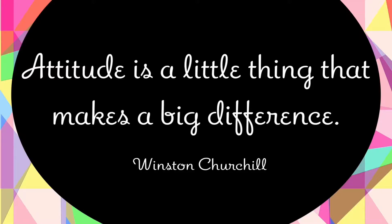Winston Churchill once said, 'Attitude is a little thing that makes a big difference.'